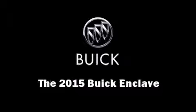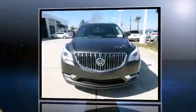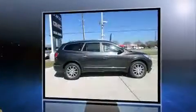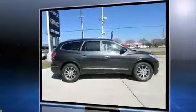Take command of the road in the 2015 Buick Enclave. A 3.6-liter V6 engine pairs with a sophisticated 6-speed automatic transmission, providing a spirited yet composed ride and drive. Top features include heated front seats, high-intensity discharge headlights.